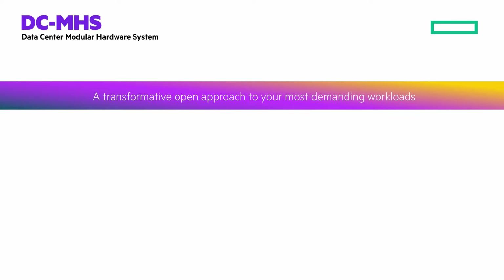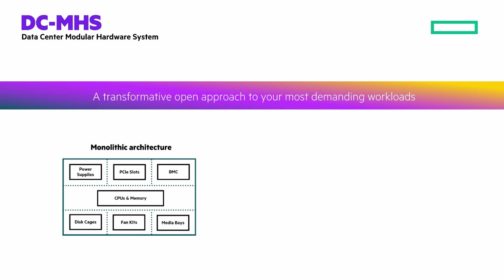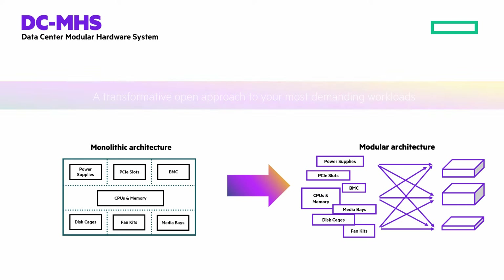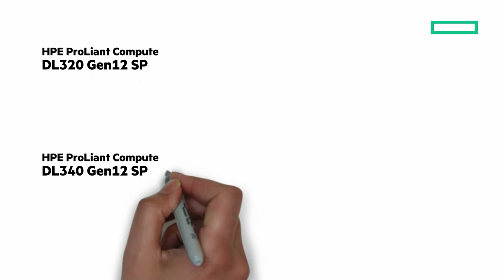Previous standards for server architecture were monolithic and rigid. They have their purpose, but that creates friction when needing tighter alignment between hardware and software stacks. Breaking down a server into building block modules allows for greater configurability, allowing your hardware to evolve as needed, when needed. So we'll look closer at the HPE ProLiant Compute DL320 and DL340 Gen12 SP.